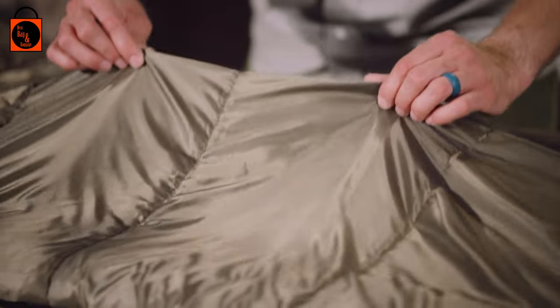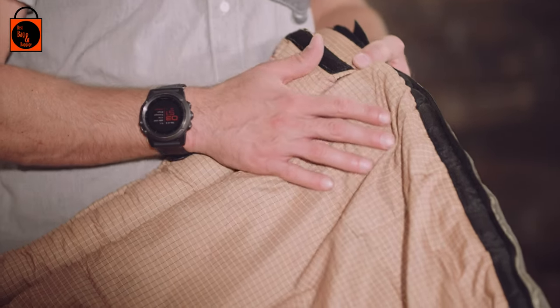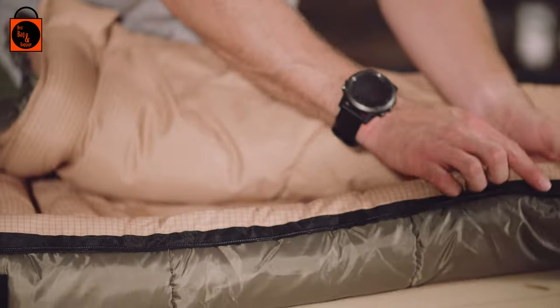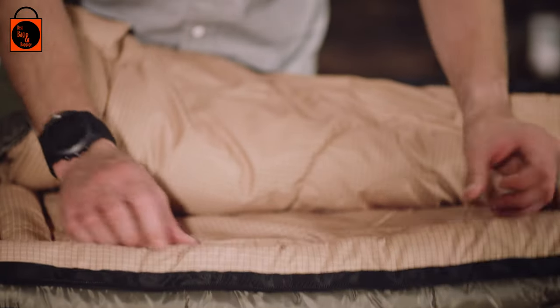Every bag has a durable taffeta shell except the XL-25, which features a ripstop shell that will stand up to years of rigorous use. The brushed polyflannel lining feels like soft bed sheets, and taped anti-snag zippers are easy to close from inside or outside of the bag.